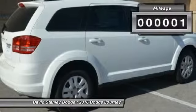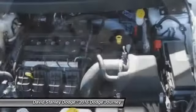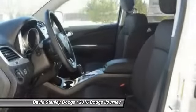This vehicle has less than 100 miles. Here are some of this vehicle's great options: traction control, dual airbags, power steering, front air conditioning, and four-wheel disc brakes.